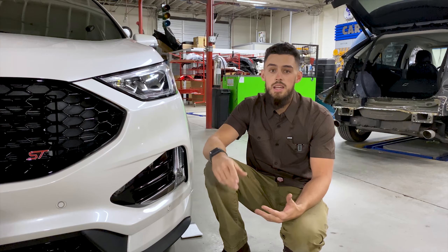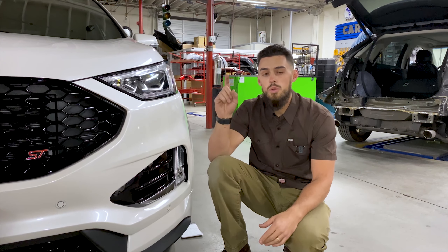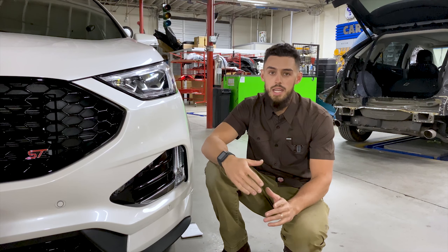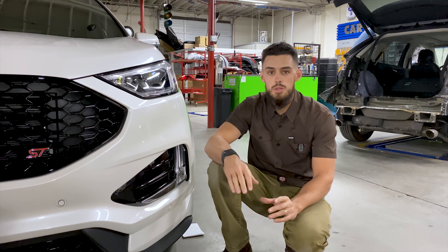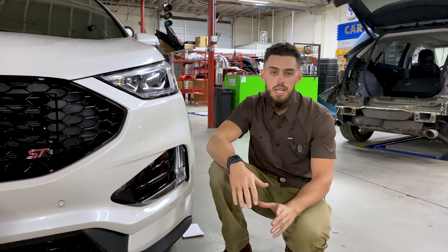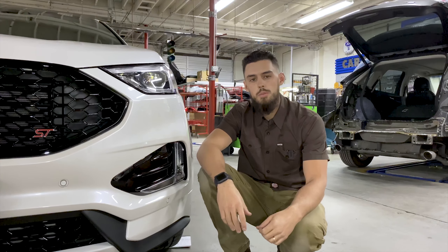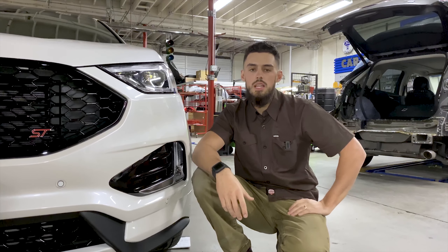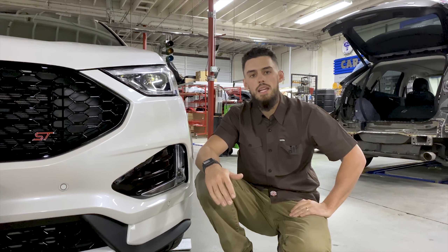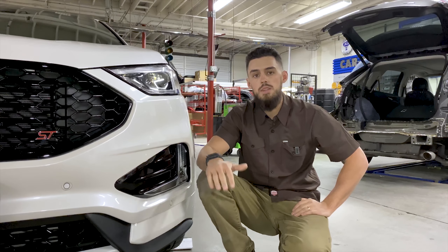As a matter of fact, in 2016, out of 80 cars that they rated, only one received an acceptable score on the headlights. And still today in 2019, only 14% of all the cars they rated got an acceptable rating. Here's a scary fact: according to the IIHS, over 50% of traffic deaths occur in low light conditions. That's how important headlights are to you and your family's safety.